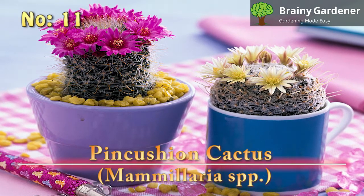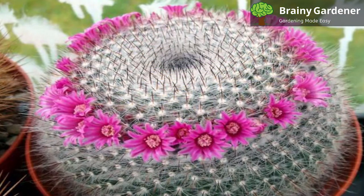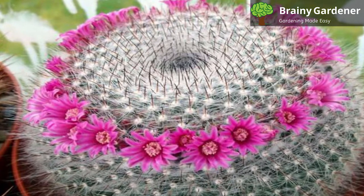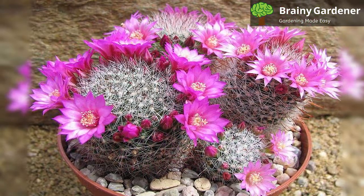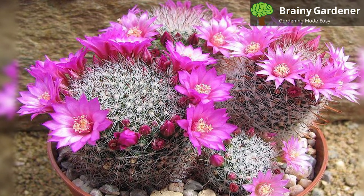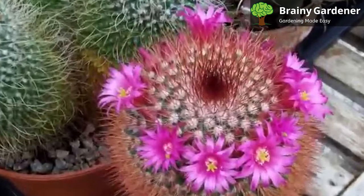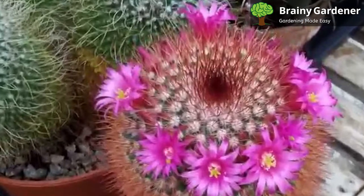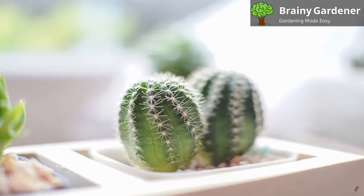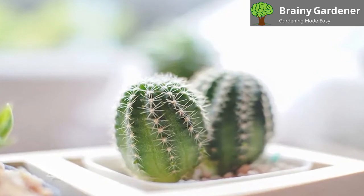Number 11: Pincushion Cactus, Mammillaria spp. The pincushion cactus is a genus of cacti that contains over 200 species. They're native to Mexico and the southwestern United States. The plants are usually small and globular, with spines that vary in length from 0.4 to 2 inches. The flowers bloom in late spring and summer, and they're white, yellow, pink, or red. Pincushion cacti are easy to care for and require little maintenance. They prefer full sun, but can tolerate some shade. Water them moderately and allow the soil to dry out between watering. They're best grown in cactus potting mix or well-draining soil. These plants like to form clumps, growing offsets from the base of the main plant.